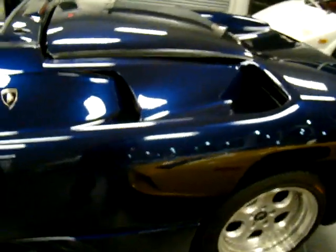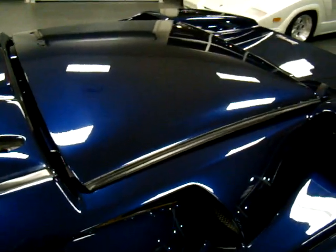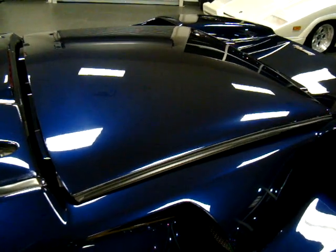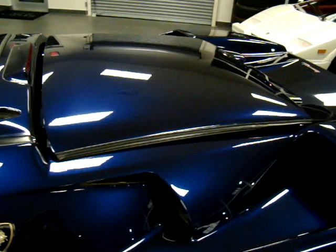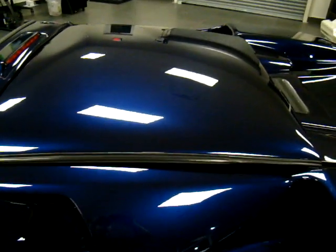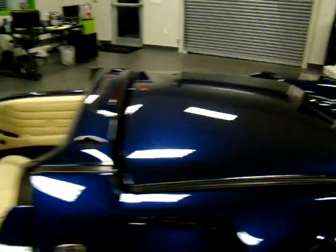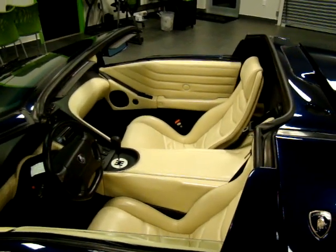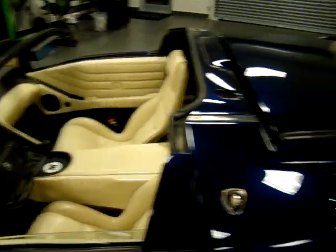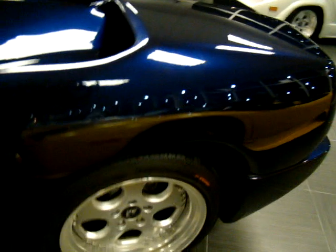One of the neatest things about the Diablo Roadster is they did the top right. On the Murcielago, you have a soft top that stores in the front trunk, but on the Diablo, this is actually your hard top and you just pick it up and place it right on top here. The whole top is carbon fiber, weighs only a couple pounds — it's something that if you had to, you could do right by yourself.